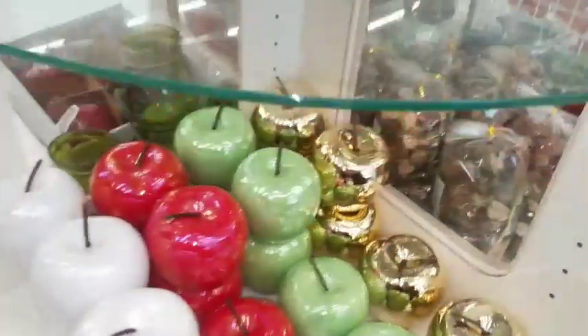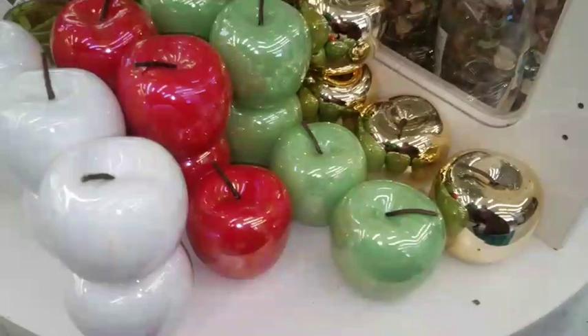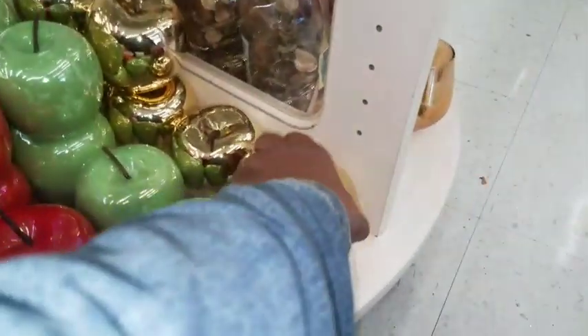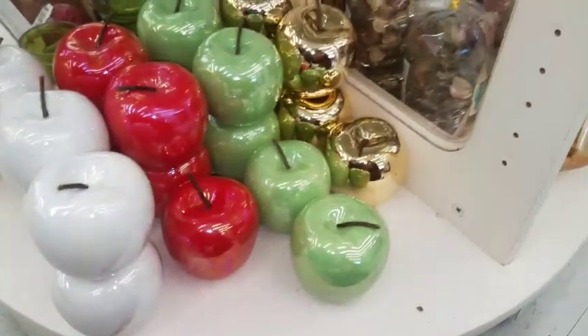I went straight past these apples — oh my god, they are so cute! You have the white, the red, the green, and the gold. So cute, so, so cute!